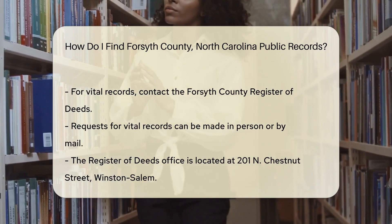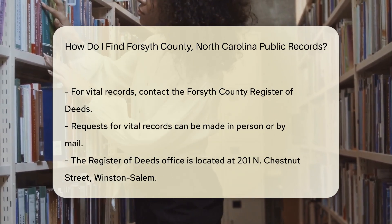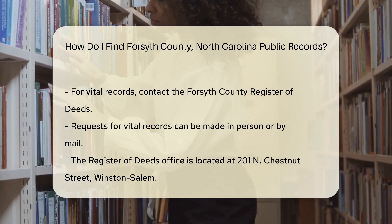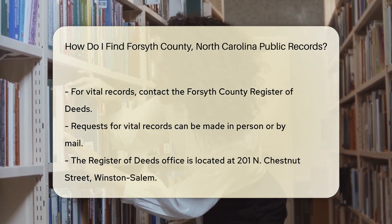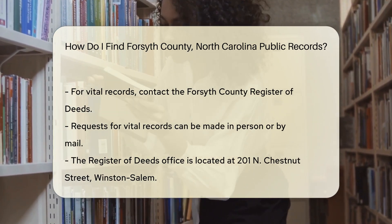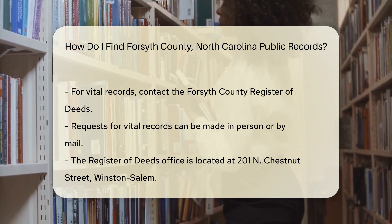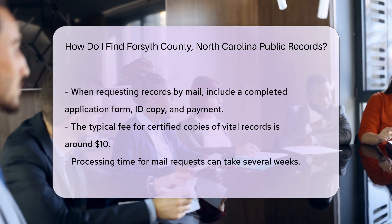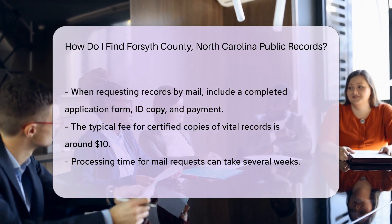For vital records like birth and death certificates, contact the Forsyth County Register of Deeds. You can request these records in person or by mail. If you choose to go in person, the office is located at 201 N Chestnut Street, Winston-Salem. When requesting records by mail, include a completed application form, a copy of your ID, and a check or money order for the fee.